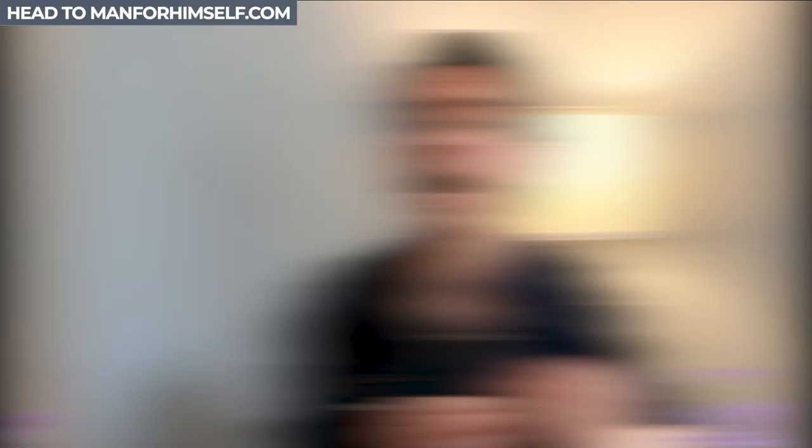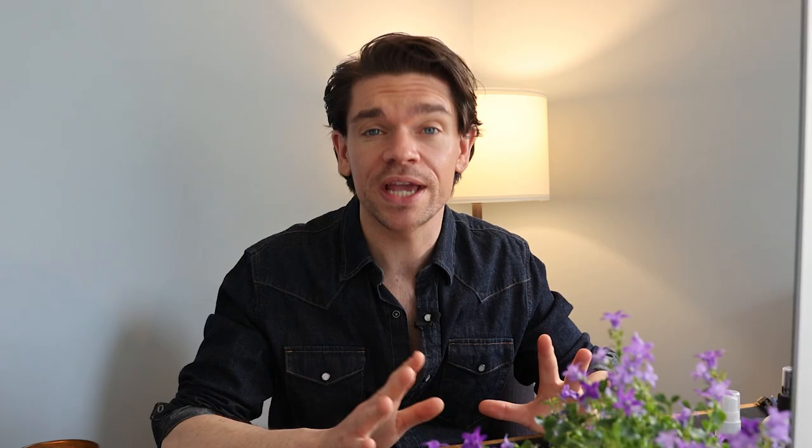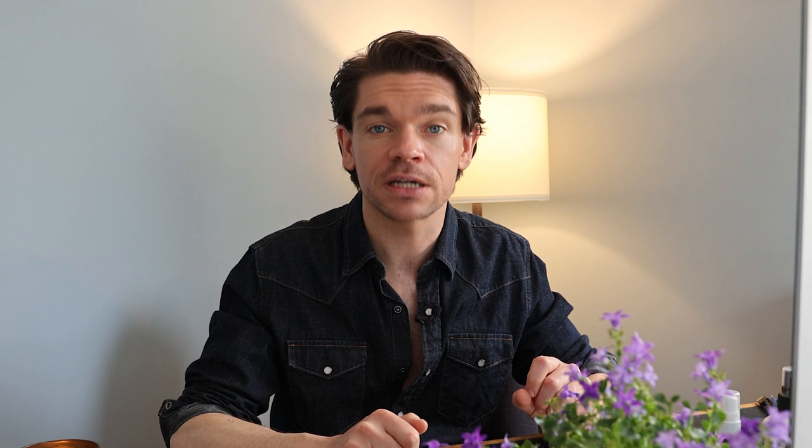When you wash it out, your hair will look as it did. If you're looking for more extreme measures, there are shampoos and conditioners — I've spoken about them before on ManForHimself.com and also on here. And also if you are balding or really severely thinning, I have more on that; I will link those all down below. But these are products that are like instant gratification — products that are going to instantly make your hair look better.